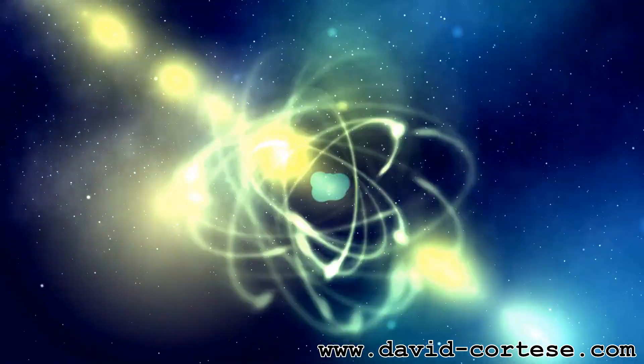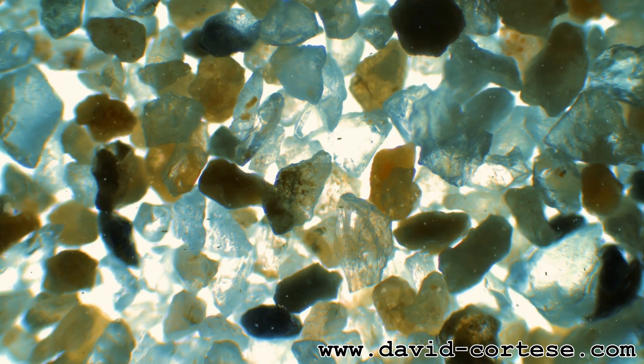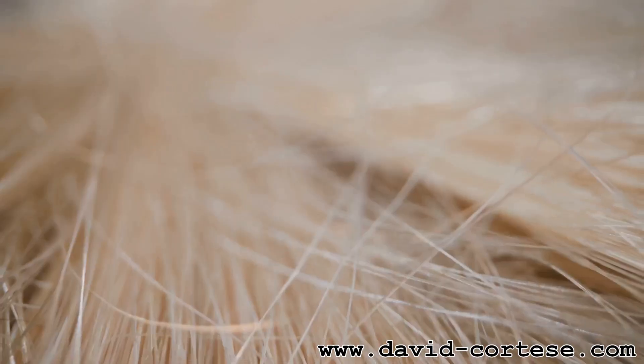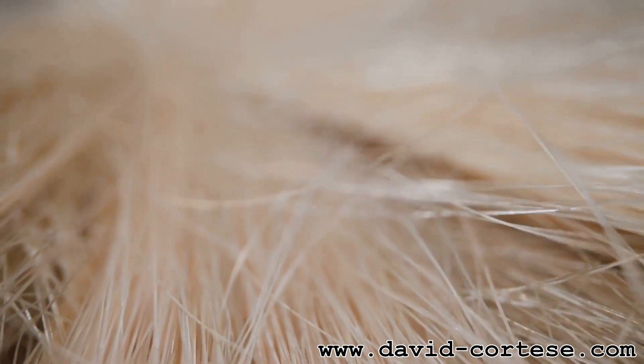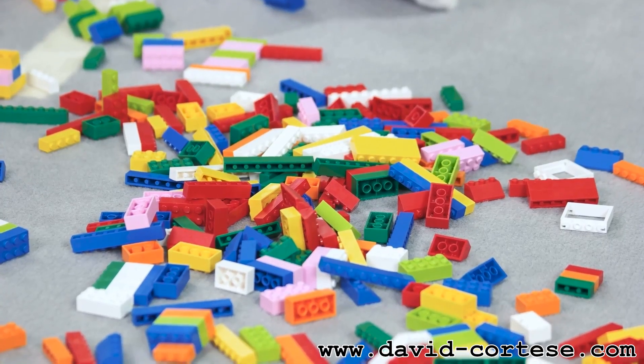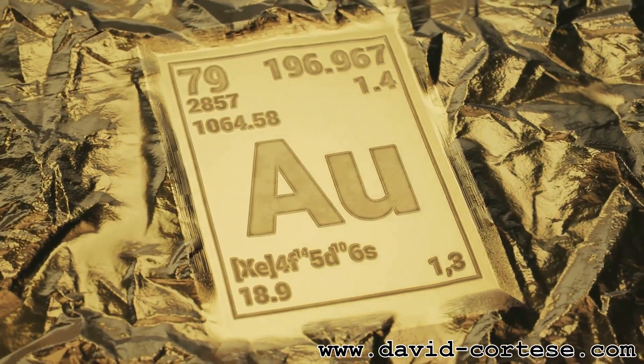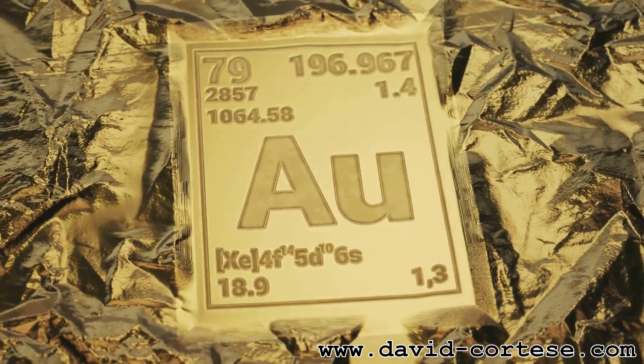Let's start with the tiniest building blocks of matter: atoms. Atoms are incredibly small — like way smaller than a grain of sand. Imagine dividing a hair a million times thinner. That's about the size of an atom. Atoms are like tiny Lego bricks that make up everything around us. Each element, like oxygen or gold, has its unique type of atom.